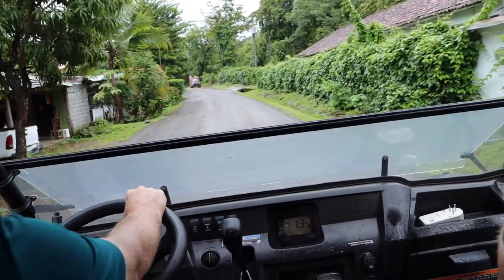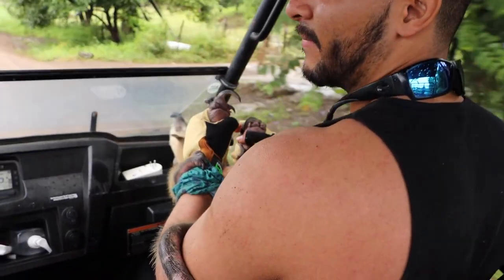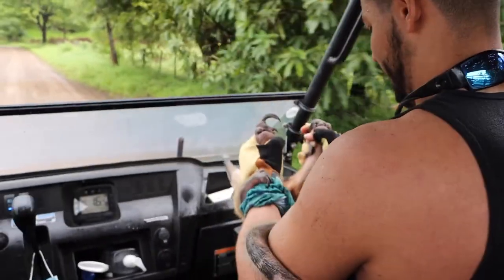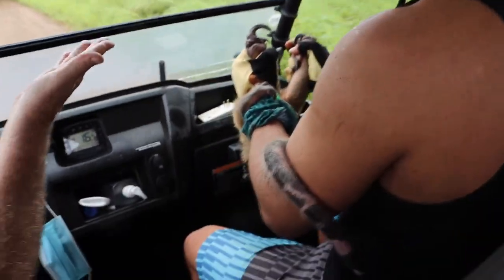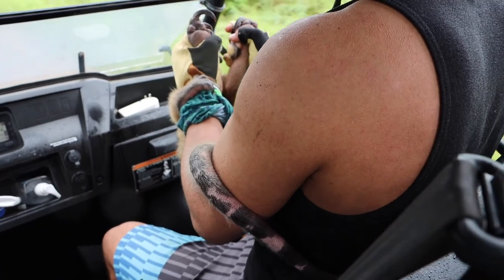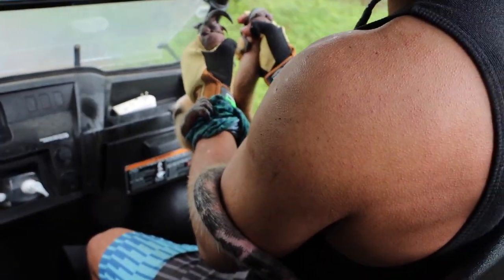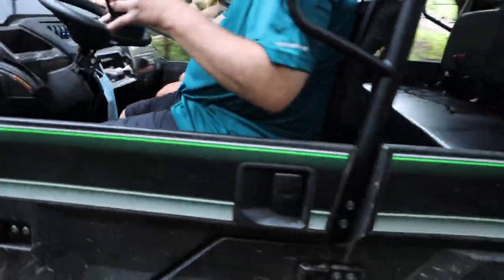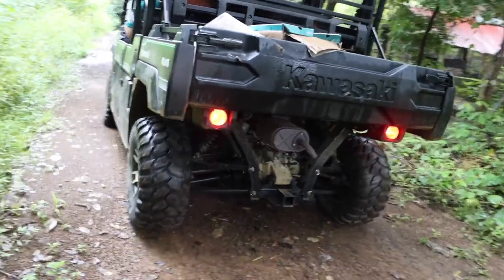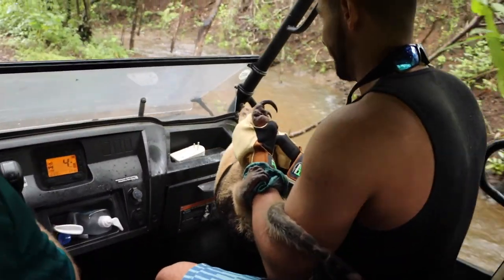I guess he likes to hang upside down — he's got that Velociraptor talent. He holds on to your hand like he's holding on for dear life. He was really stuck and so tired, just trying to get out of there. He's got to go right up here.